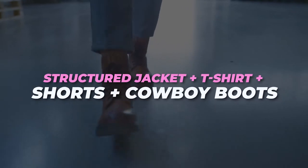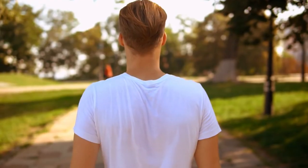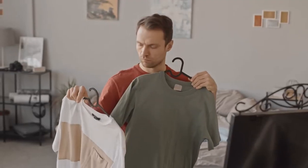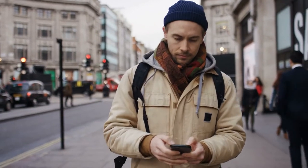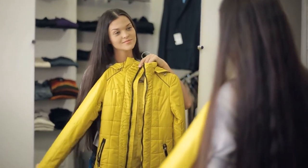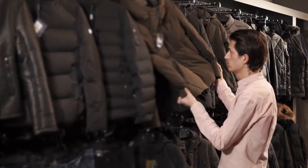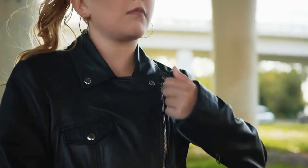Structured jacket plus t-shirt plus shorts plus cowboy boots. Yes, you can wear shorts with cowboy boots and not look like Daisy Duke. The key is to choose shorts and boots with a more refined vibe. Think longer hems, clean washes, or non-denim options paired with non-sagging black leather or suede. Top it off with a structured jacket like a blazer that comes within 2 inches of your hips and voila!